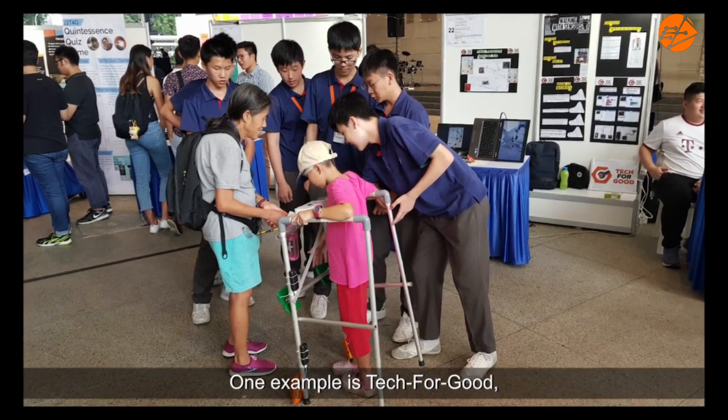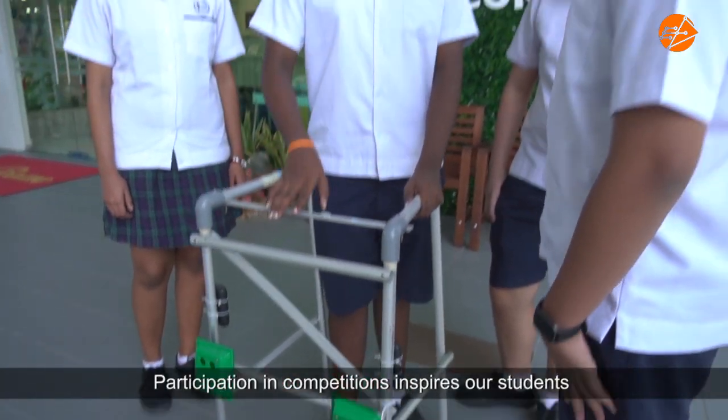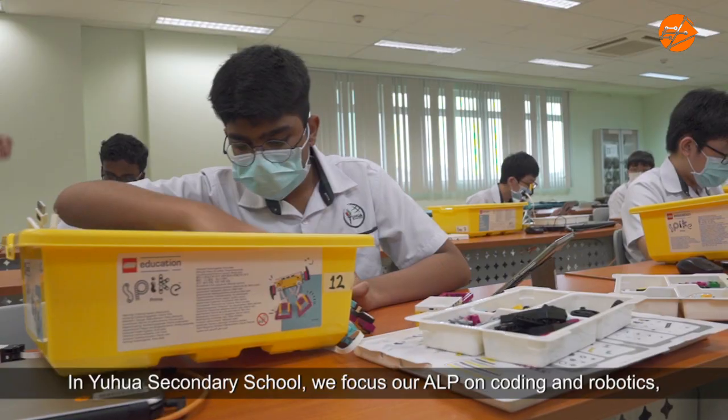One example is Tech4Good, which is an annual innovation challenge to find solutions for people with disabilities. Participation in competitions inspires our students to gain more knowledge in digital applications beyond the classroom.